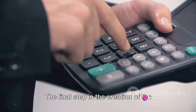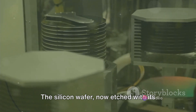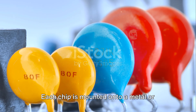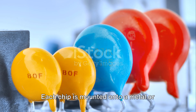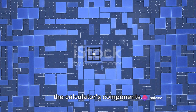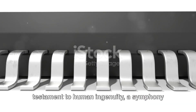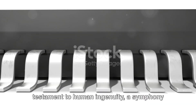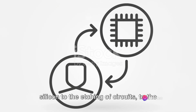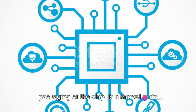The final step in the creation of the microchip is packaging. The silicon wafer, now etched with its intricate circuits, is diced into individual chips. Each chip is mounted onto a metal or ceramic package, which protects the chip and allows it to connect with the rest of the calculator's components. The creation of the microchip is a testament to human ingenuity — a symphony of science and technology. Each stage, from the purification of silicon to the etching of circuits to the packaging of the chip, is a marvel in its own right.